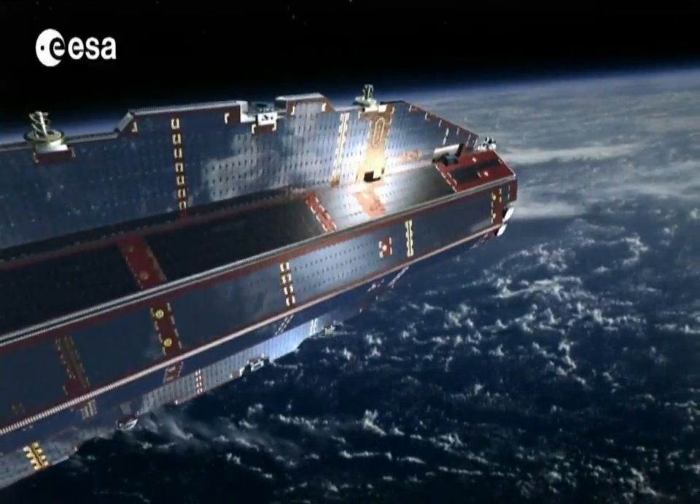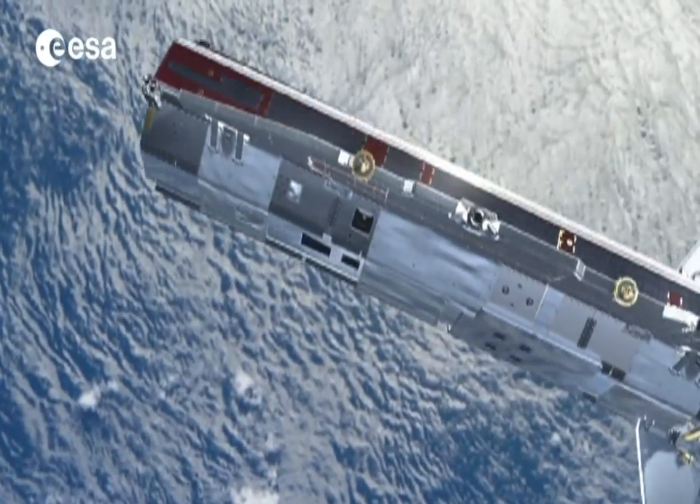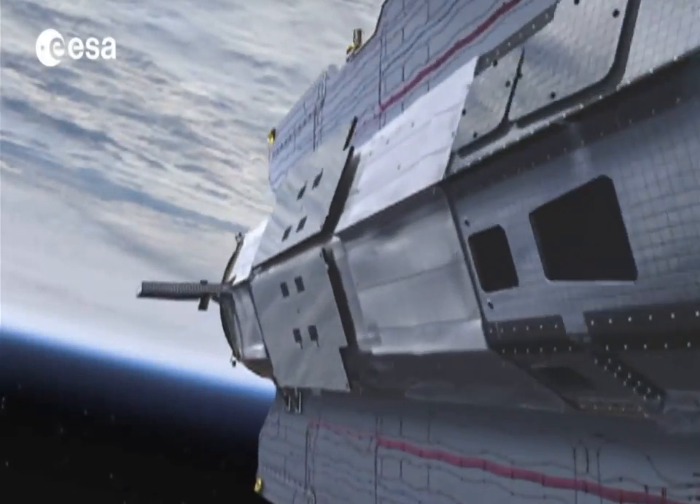Some parts of the spacecraft are expected to survive re-entry. This will be closely monitored by ESA's Space Debris Office, which will issue predictions and assessments.